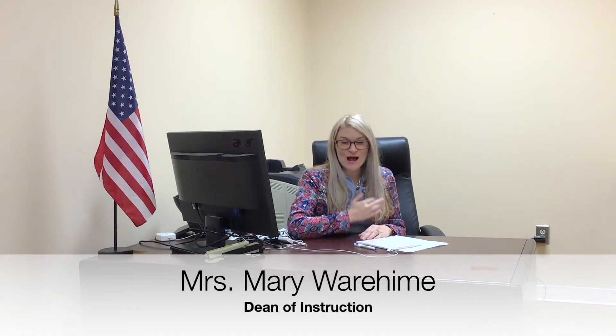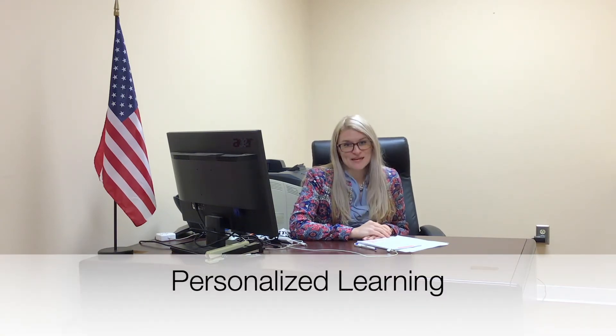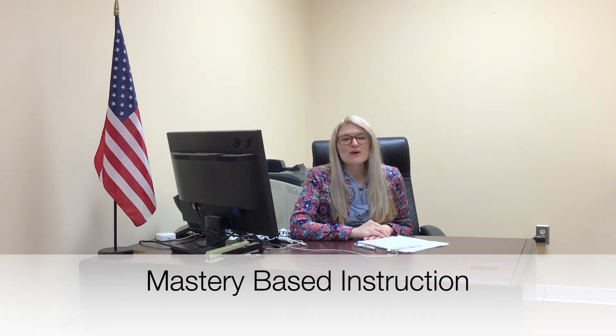Thank you for taking this Granville Academy school tour. My name is Mary Werheim, and I'm the Dean of Instruction here at Granville Academy. Personalized learning is a tenet of Granville Academy. We believe that each child needs different things in order to master subject and content area information. Mastery-based instruction is what we are all about.